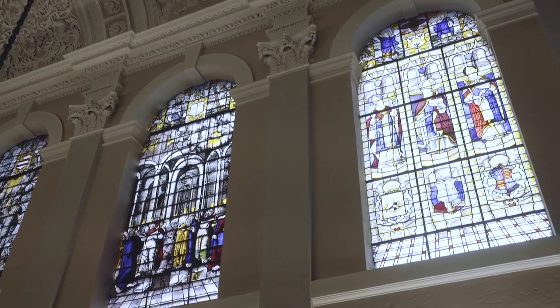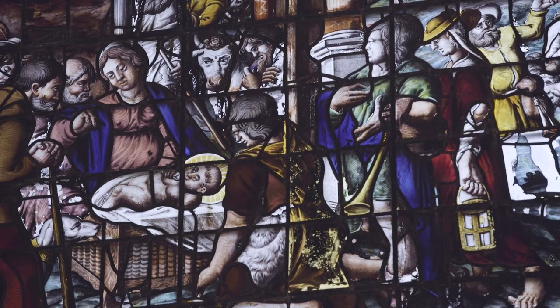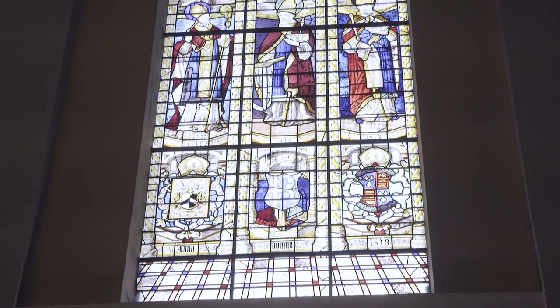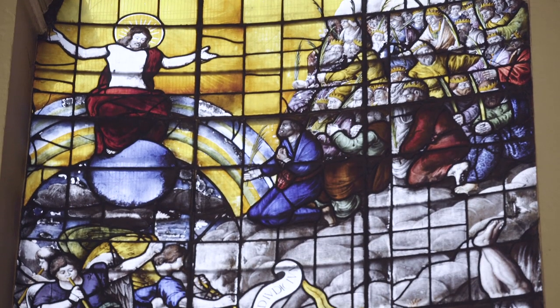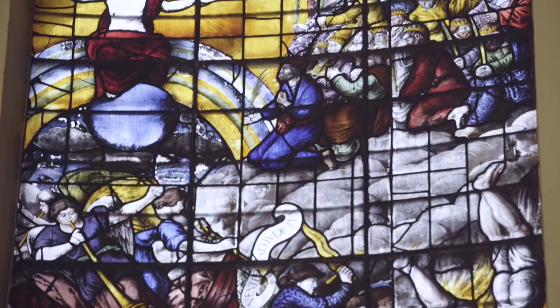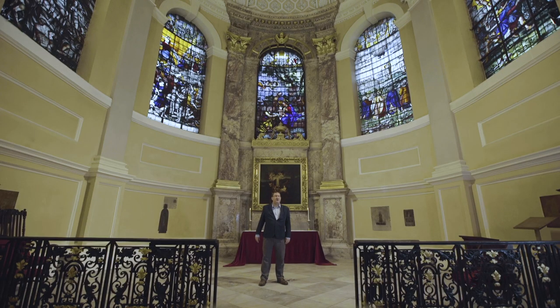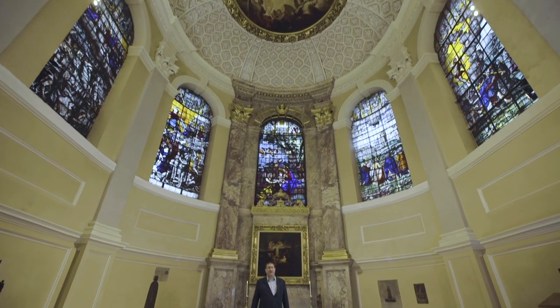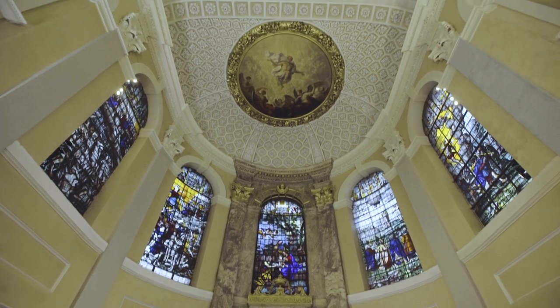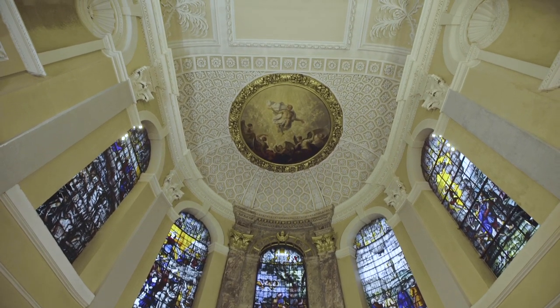The stained glass is mostly older than the chapel itself. The oldest stained glass was created in 1518. For the new chapel in 1719, as well as commissioning a new east window by Joshua Price, the college also commissioned a piece of artwork for the ceiling here in the sanctuary.